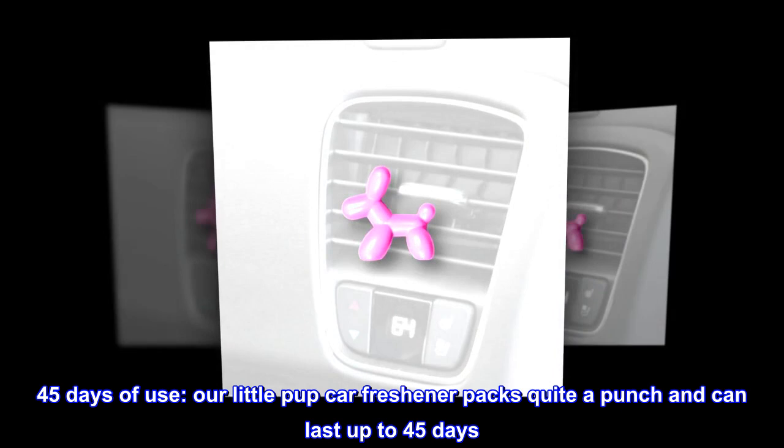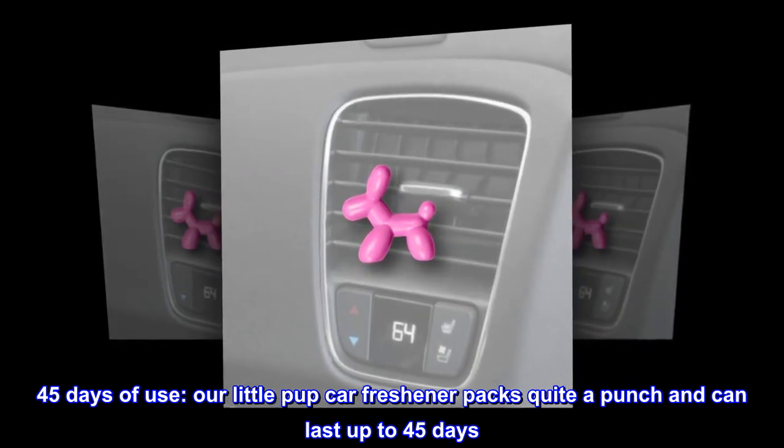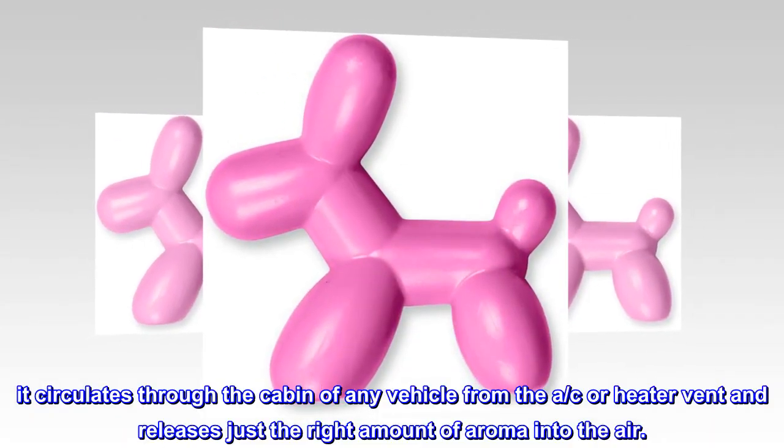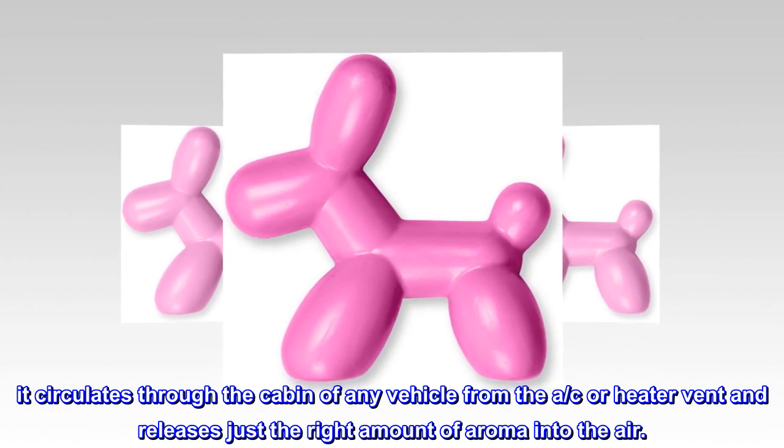Our Little Pup Car Freshener packs quite a punch and can last up to 45 days. It circulates through the cabin of any vehicle from the AC or heater vent, releasing just the right amount of aroma into the air.